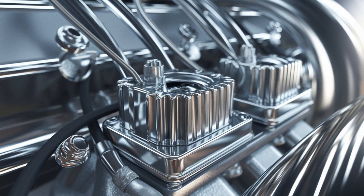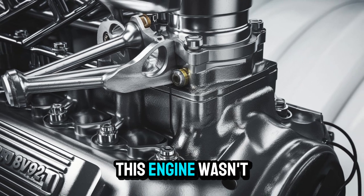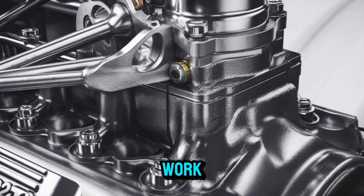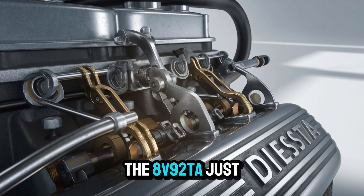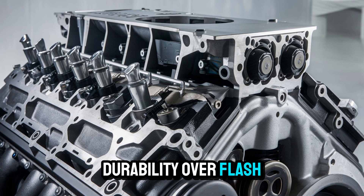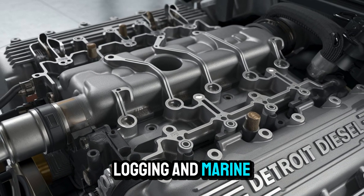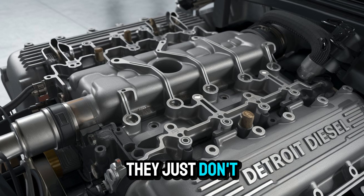This mechanical dinosaur still has a heartbeat. Why? Because reliability never goes out of style. This engine wasn't built with fragile sensors or software updates in mind — it was built for one thing: work. While modern engines need computers to tell them how to breathe, the 8V92TA just needs air, fuel, and a reason to run. You'll still find them in fleets that prioritize durability over flash, in rural areas, and in industries like agriculture, logging, and marine transport. Because when these engines are maintained right, they just don't quit.